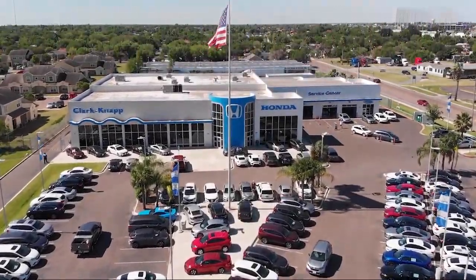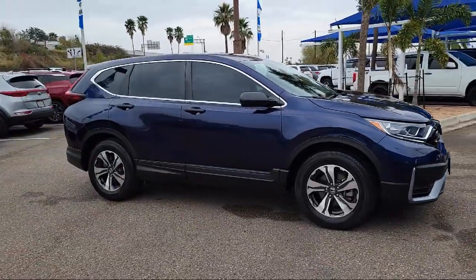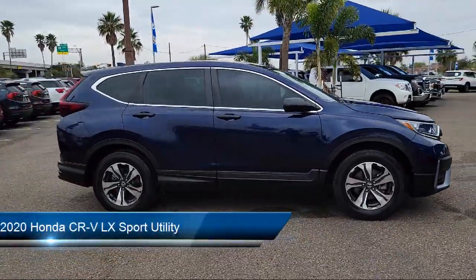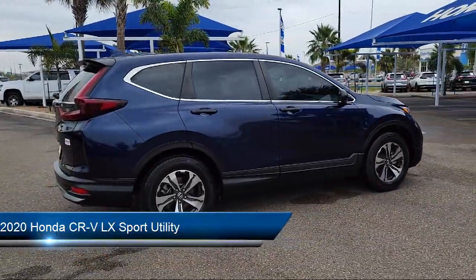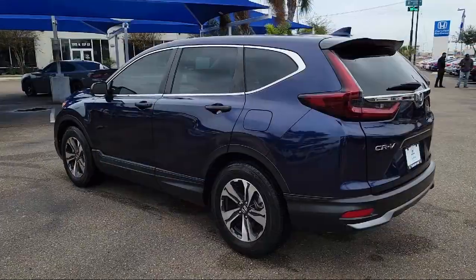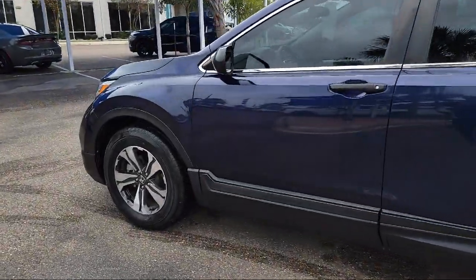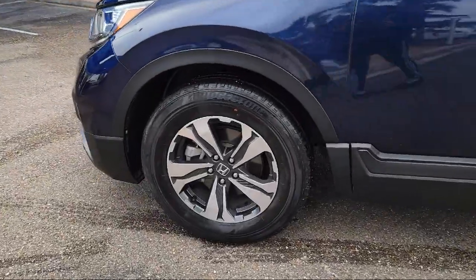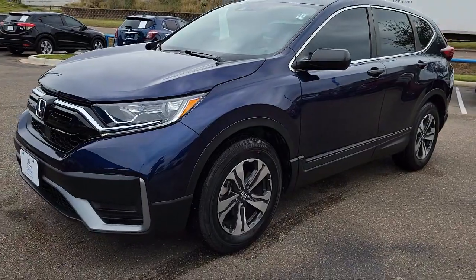Welcome to Clarkknapp Honda, and here's a look at another one of our great vehicles from our inventory. It comes equipped with rear view camera, keyless entry, dual front side impact airbags, split fold down rear seat, auto high beam headlamp control, air conditioning, alloy wheels, rear spoiler, speed sensing steering, steering wheel controls, and has less than 20,000 miles on the odometer.